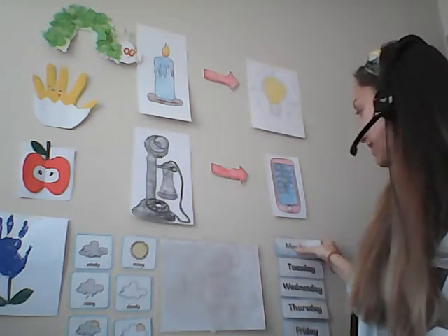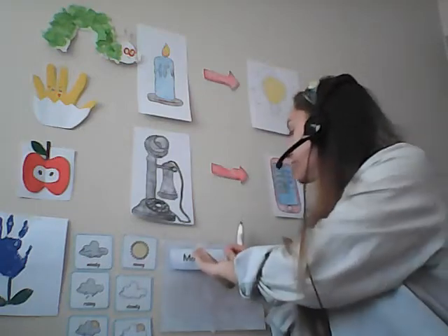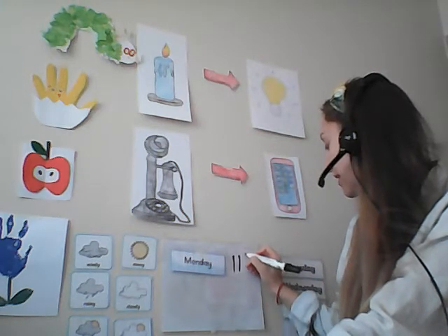Now who can help me? First of all, I need to write the date today. So to start with, what is the day of the week? Is it Sunday? No, Sunday was yesterday, so today must be Monday. Good job everybody! Here's my Monday sign — Monday — and I'm going to put that here. Next, I need to write the date, which is the number. What is the date today? Good job, it is the 11th. I'm going to write 11, which is 11th.